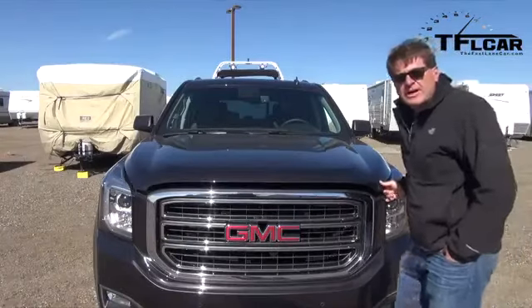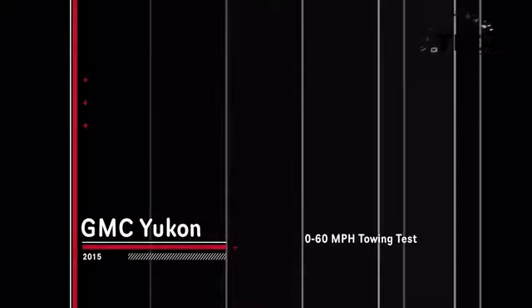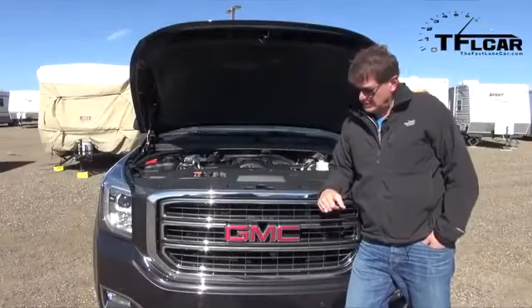You can get the GMC Yukon in a 6.2 liter, but we have the 5.3 V8, which puts out 355 horsepower and 383 pound-feet of torque, all mated to a 6-speed automatic transmission.